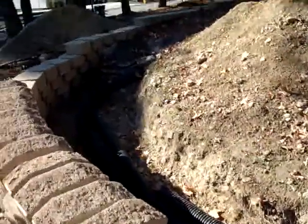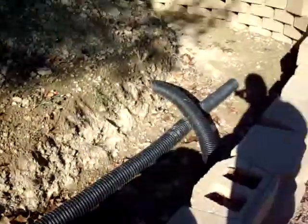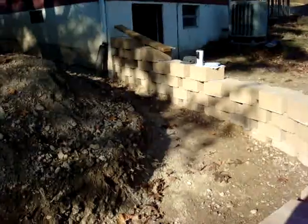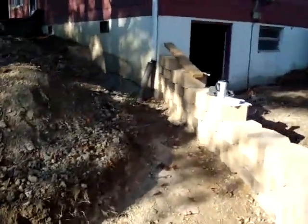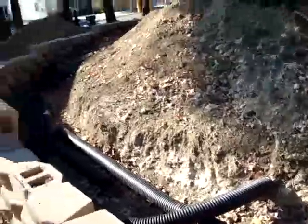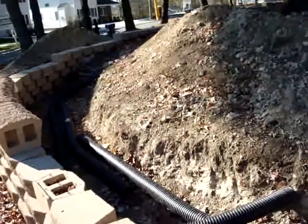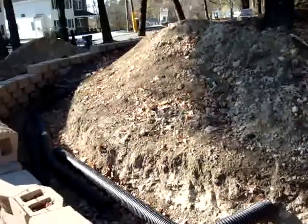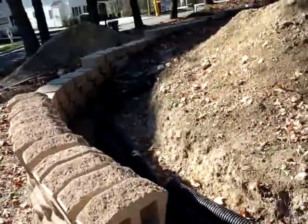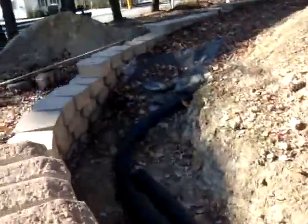The large trench that you see behind here is actually for the number 57, which is wrapped in landscape cloth and tidied up really neatly so that none of the dirt and fill that goes beyond it will be able to penetrate the voids in the number 57.